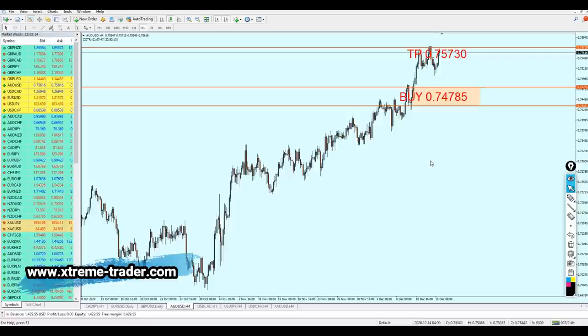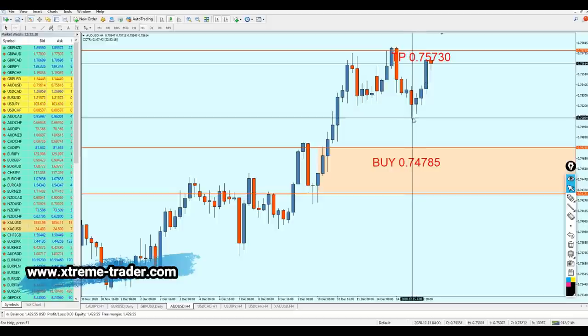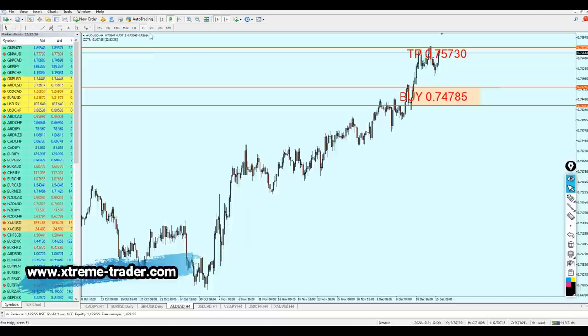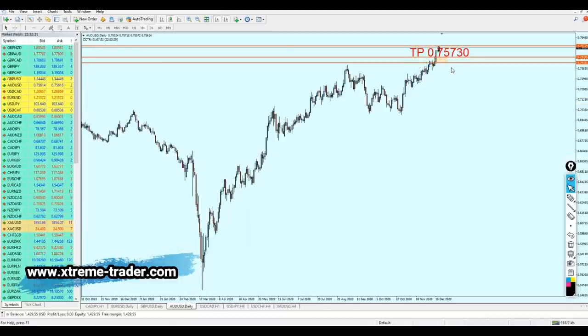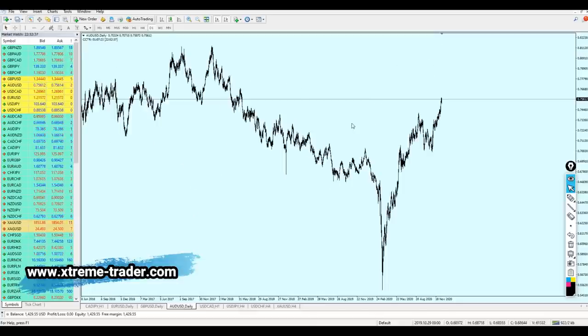Now let's look at the AUDUSD. The AUDUSD has actually reached the take profit level, but sadly it didn't trigger my buy area. The signal hasn't been triggered, however the pair has moved in the right direction as I predicted. Let's see what we can do right now with the AUDUSD — let's zoom out more on the daily candles.